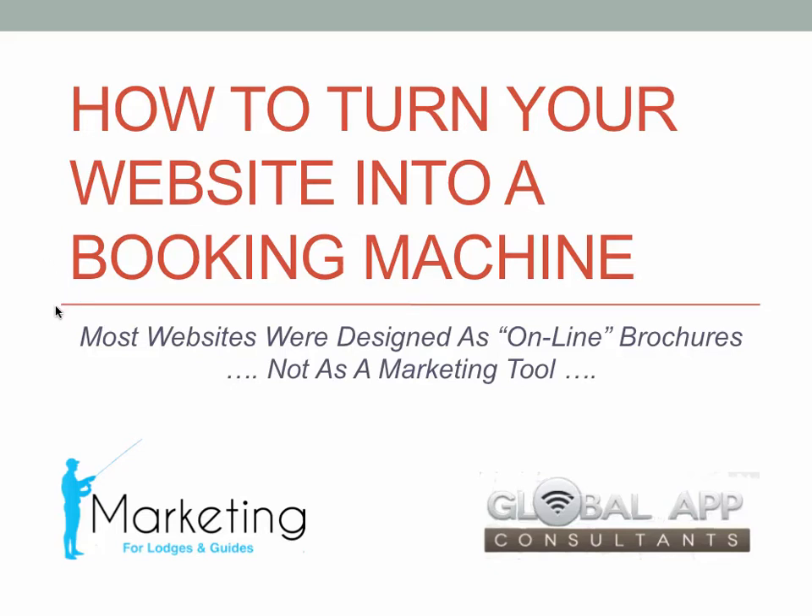Hi, I'm Ted Johnson with Marketing for Guides. Today we're going to talk about how to turn your website into a booking machine.